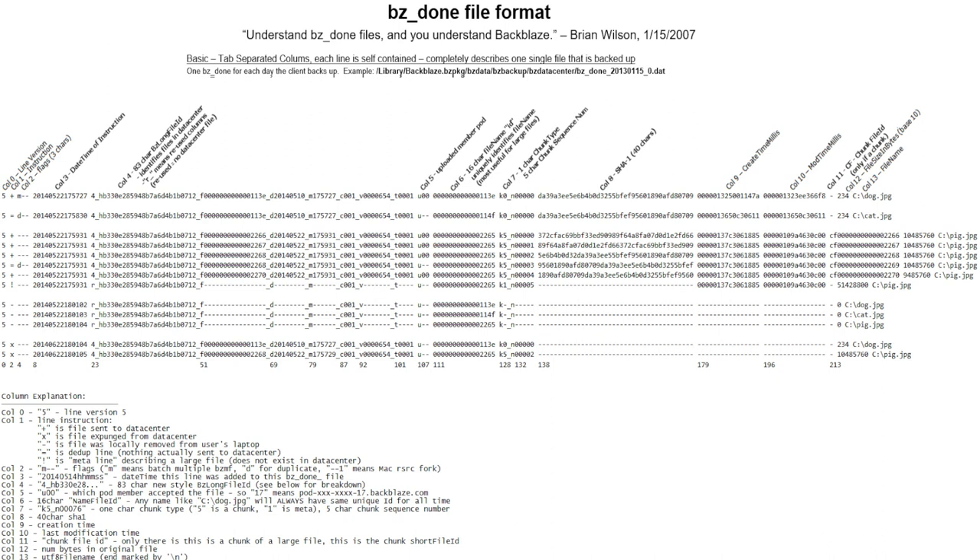The very first line of a BZDone file has column zero. The first column is '5,' which is the line version number — it tells us how to parse the rest of the line. Five means we screwed this up four times, but this one is final. This slide was done in 2014 and we haven't changed from line version five since. You'll see nothing but fives throughout your whole career here.